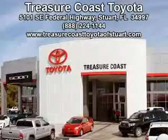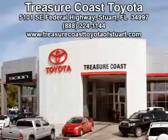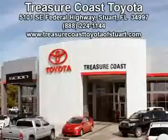at 5101 Southeast Federal Highway, or on the web at TreasureCoastToyotaOfStuart.com, or call 772-236-5082 now to experience the Treasure Coast Toyota difference.